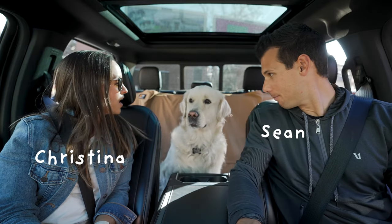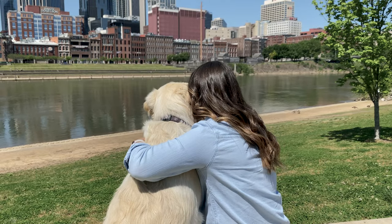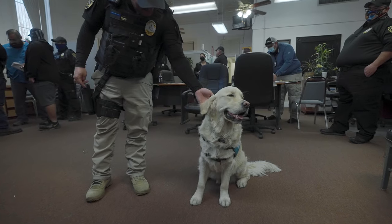Hey y'all, we are Sean and Christina, and this is our therapy dog Nash. We left our home in Nashville, Tennessee to travel the US in an RV and shine a bright spotlight on the incredible work that therapy dogs do across our country.